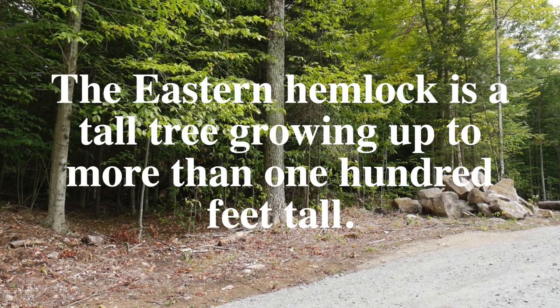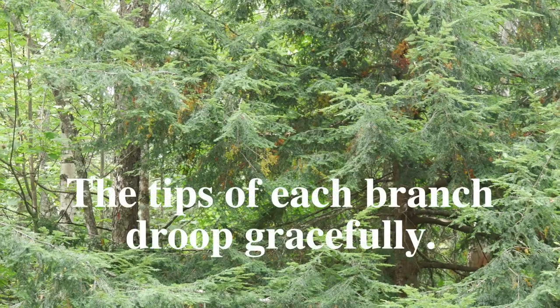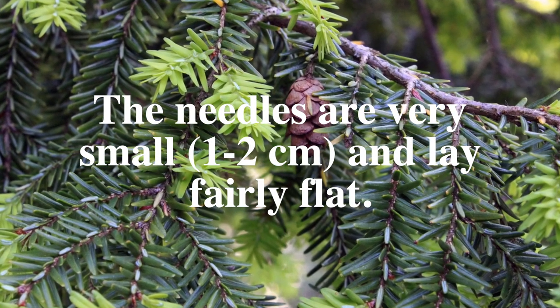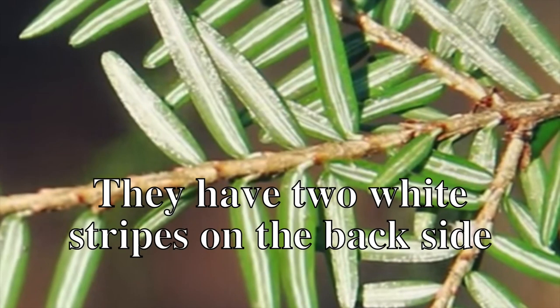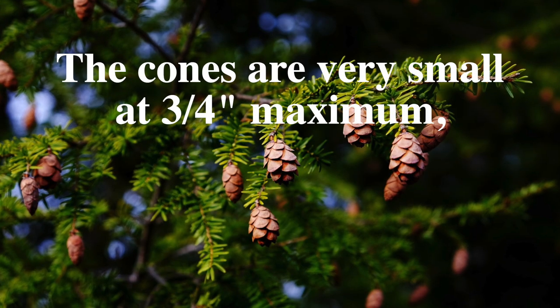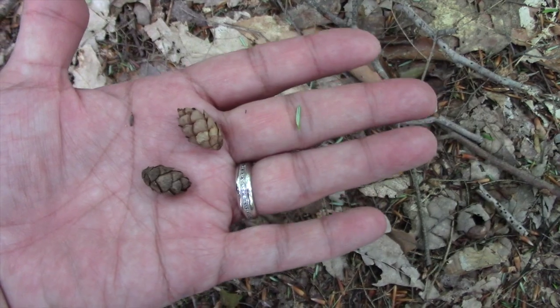The Eastern Hemlock is a tall tree growing up to more than 100 feet tall. The tips of each branch droop gracefully. The needles are very small, only one to two centimeters, and lay fairly flat. They have two white stripes on the backside and are attached to the branch with a small stem. The cones are very small at three-quarter inch maximum — the smallest of them all.